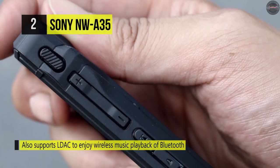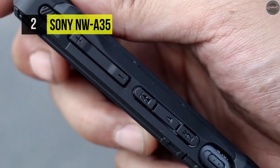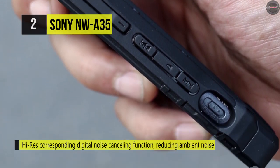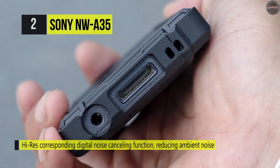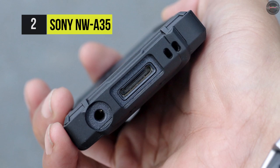It comes with a 3.1-inch TFT color touchscreen display that enables easy access to all built-in icons and functions. You can also tune into your favorite radio station on this FM-enabled device. It has 16 GB of built-in memory, expandable up to 128 GB through micro SD support.